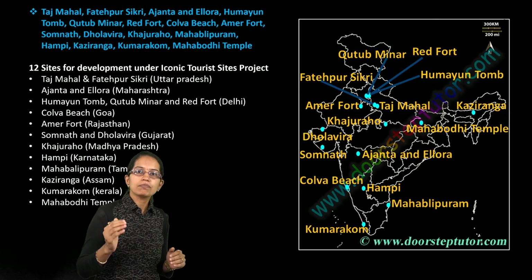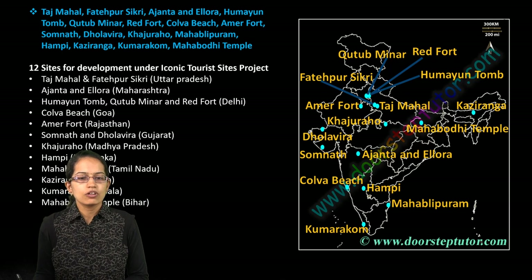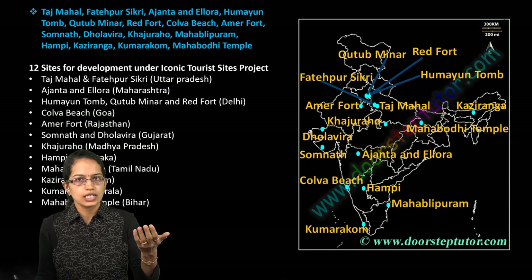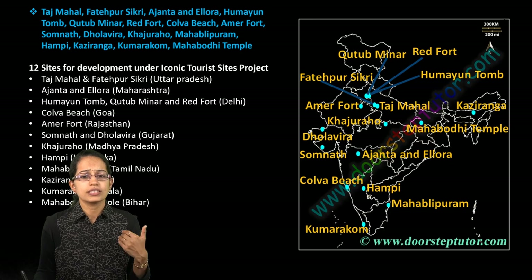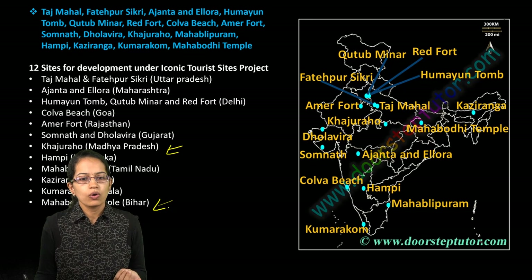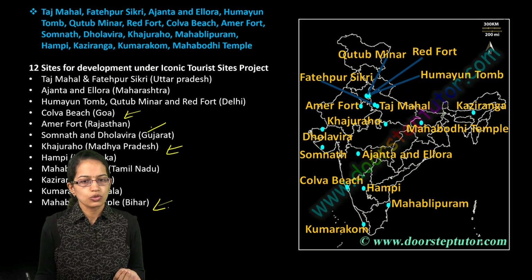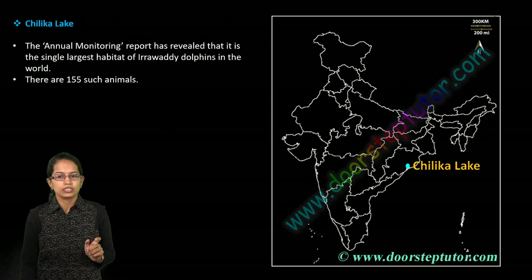There are 12 locations which have been part of the iconic tourist sites. Many you may be familiar with — for example, Ajanta and Ellora are in Maharashtra. Some less known but important ones include the Mahabodhi Temple, Khajuraho, Colva Beach, Somnath, and Dholavira. You must be familiar with their location and state carefully.